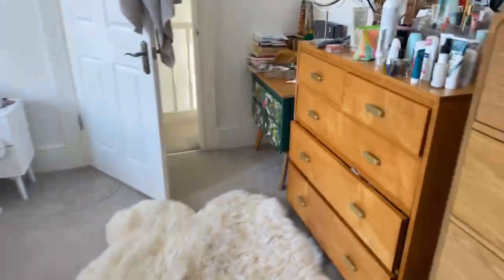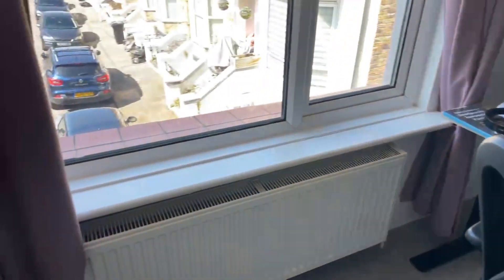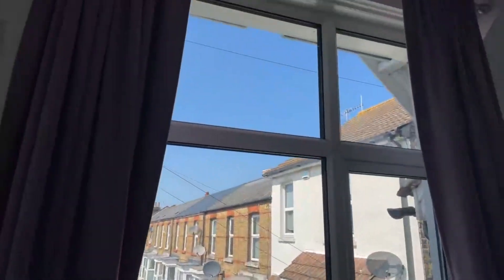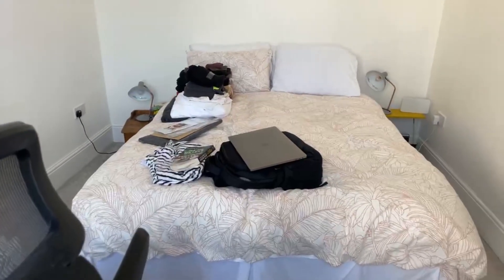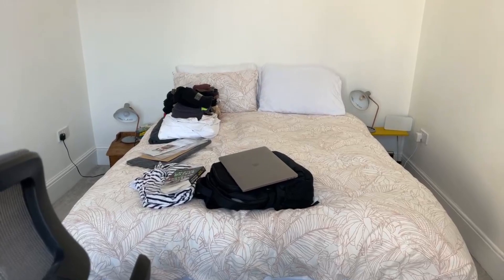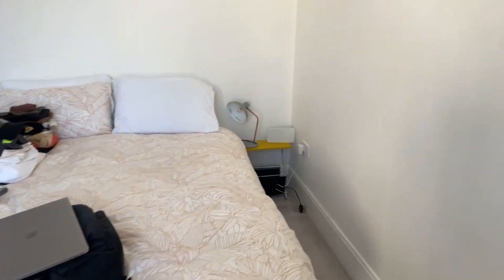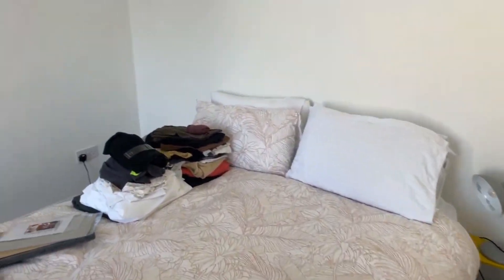Now I'll show you bedroom number two, just down here. This is also a double — it's really nice, bright and airy because of the really nice-sized windows throughout this property. This one measures at 12 by 9 foot, which is 4.01 by 3.84 metres — a really good size. It's got white walls and grey carpet.